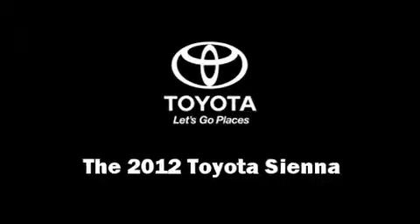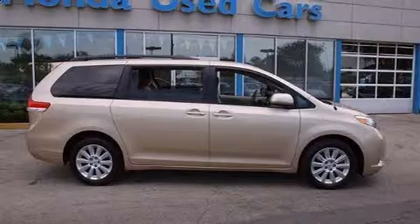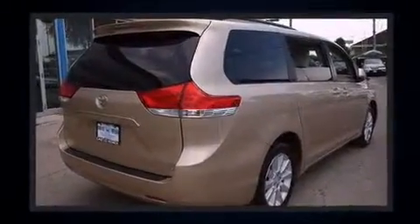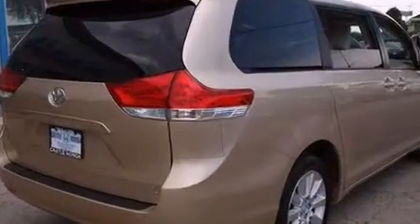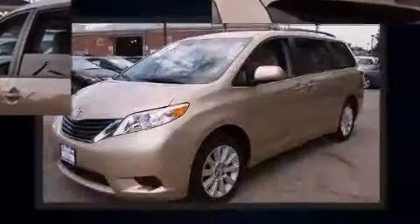Take command of the road in the 2012 Toyota Sienna. This seven-passenger van has not yet reached the 20,000 mile mark. A 3.5 liter V6 engine pairs with a sophisticated six-speed automatic transmission.